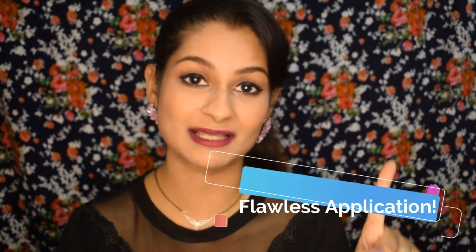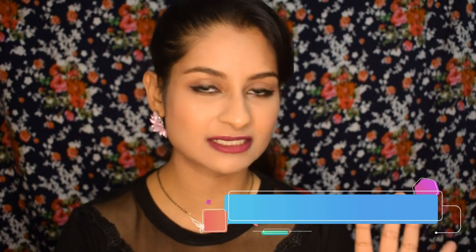Makeup brushes are very important if you want a flawless application — you want precision, the ability to create gradients, smudge your eyeliner, and of course easily blend your makeup. For that you definitely need good brushes. The first brush I'm going to talk about is a foundation brush.